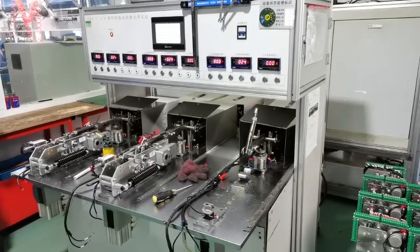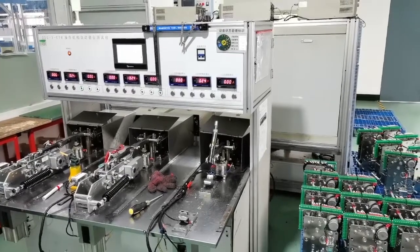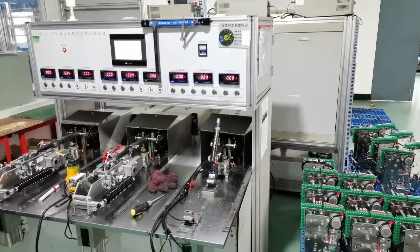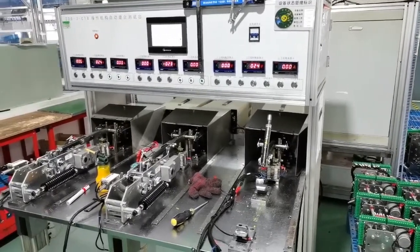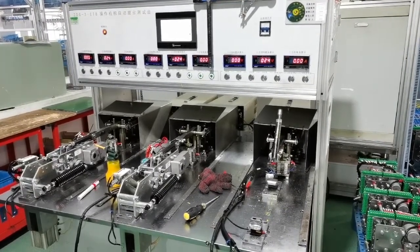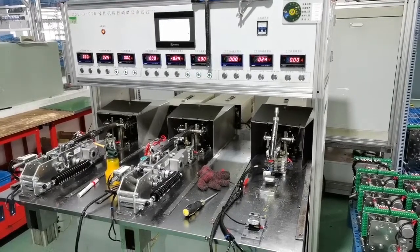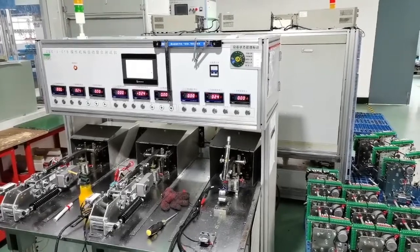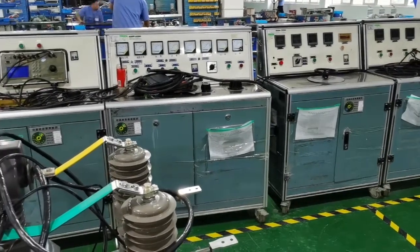An improved automatic testing protocol is in place. Each protocol can test three pieces of operating mechanism at the same time. The opening and closing voltage process is set by the chip motor power. The control signal is supplied to the mechanism to strengthen total energy storage, improving the inspection equipment system and making it suitable for large quantity production.